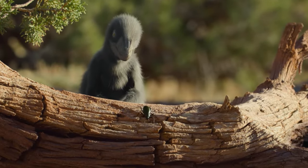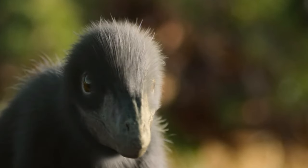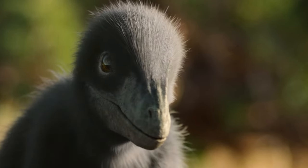This is Deinonychus. Despite his endearing appearance, it's a dinosaur. A baby dinosaur.